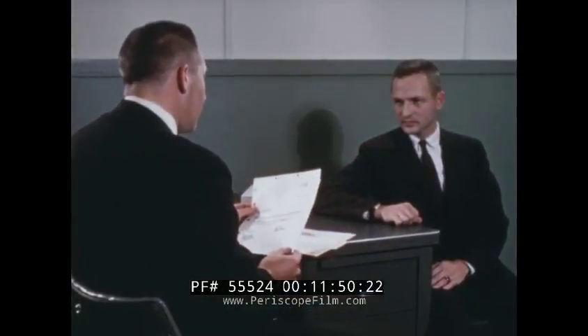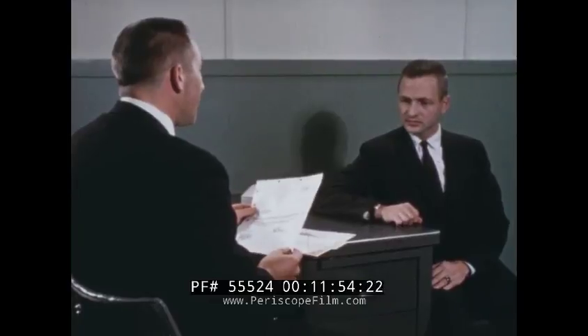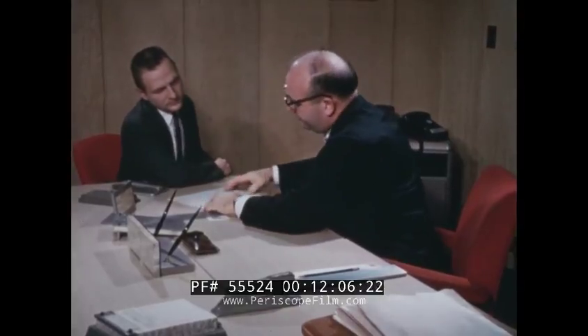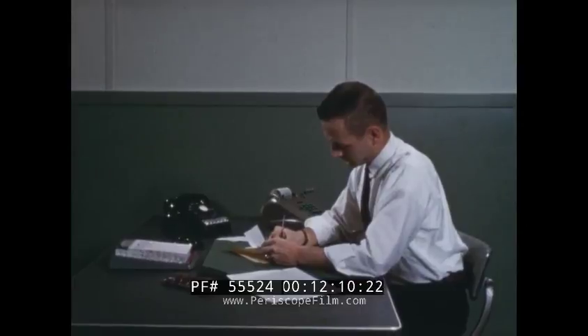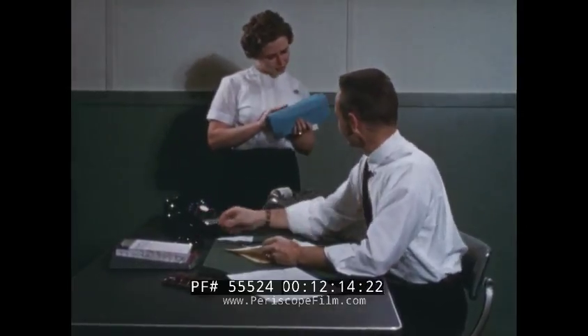This system processes information about the employee from the time he is hired. Records the completion of the many education and training classes offered to improve his potential. Assures periodic evaluation of performance. Aides in selecting qualified candidates for job openings. And prepares his weekly pay.